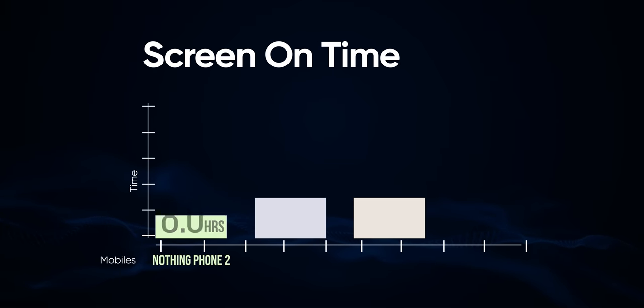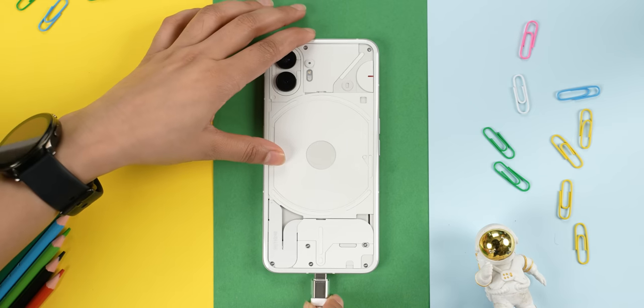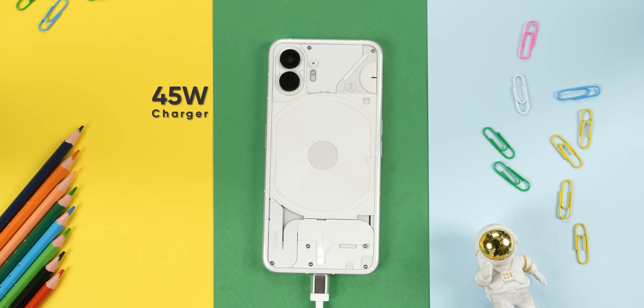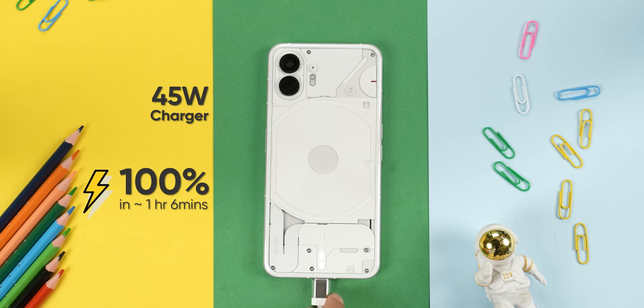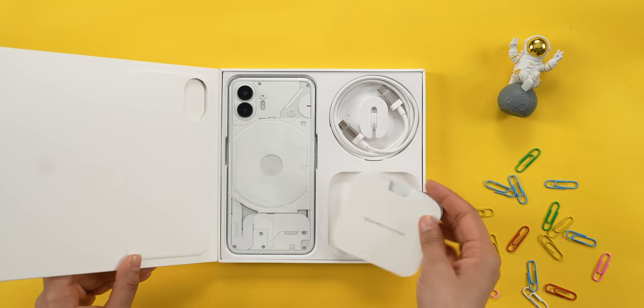The Nothing Phone 2 now has a marginally larger 4700mAh battery, and the actual screen-on time I'm getting is around 6 to 6.5 hours, which is fairly decent. As for charging speed, it's been upgraded from 33W to 45W, which now roughly takes one hour to get fully charged. But like last time, you're not getting the compatible power brick inside the box.